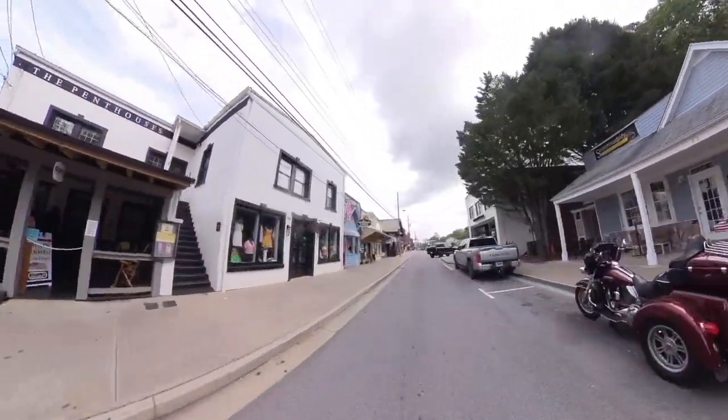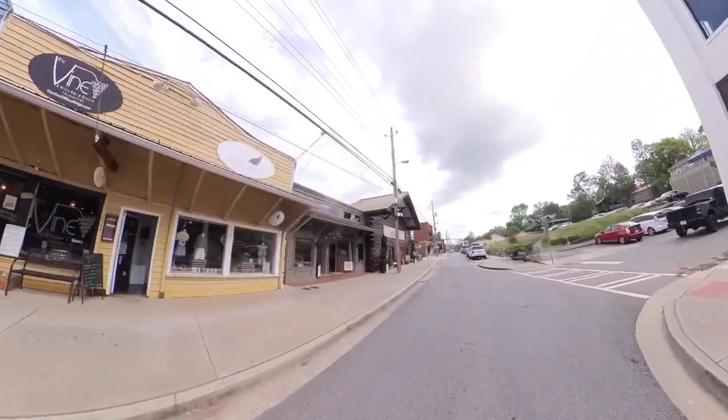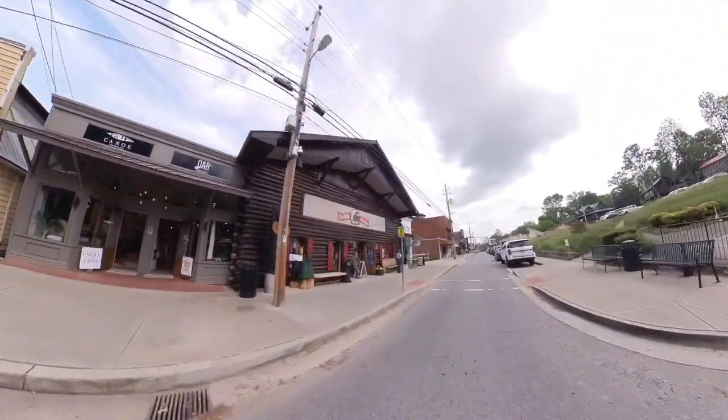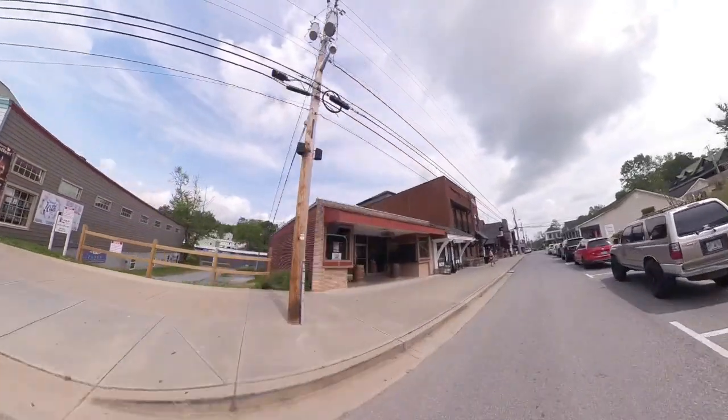But this little town hustles and bustles, and every weekend they've got something going. So you need to come by here, stop by Blue Ridge, Georgia, and just enjoy yourself.